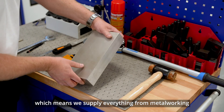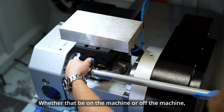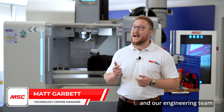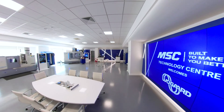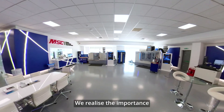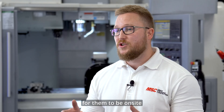MSC are a national distributor, which means we supply everything from metalworking, safety and MRO — whether that be on the machine or off the machine — we supply it under one roof. In recent years we've invested in our inventory management and our engineering team to further support our customers. The latest investment has been our technology centre. We've realized the importance and impact that our engineers are having on site, but we've also realized it's not always feasible for them to be on site in our busy production environment.